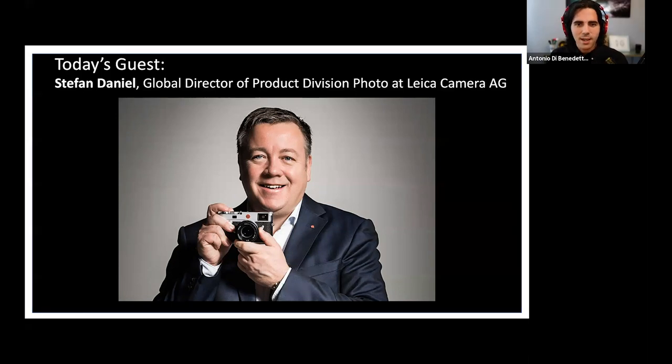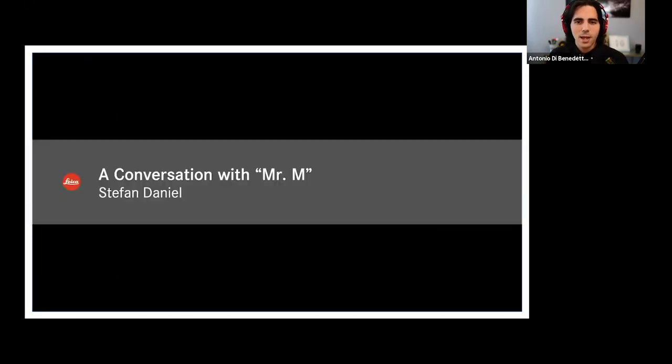With that being said, Stefan, thank you so much for being here with me today to talk about all things Leica, but in particular we've got something new and special to talk about. Thank you, Stefan. How are you doing? I'm doing great, thank you.